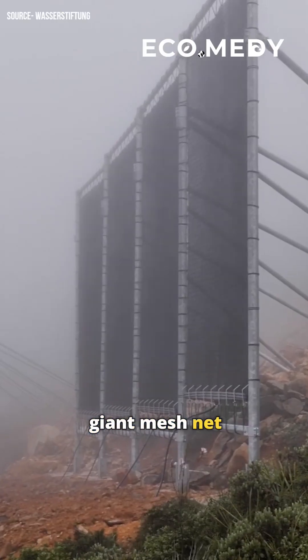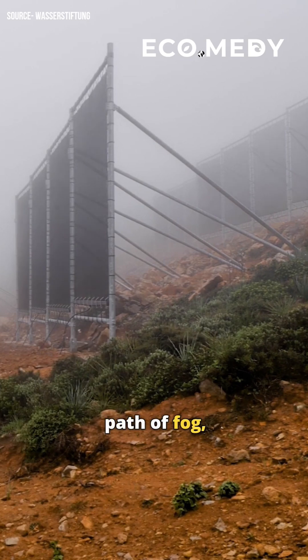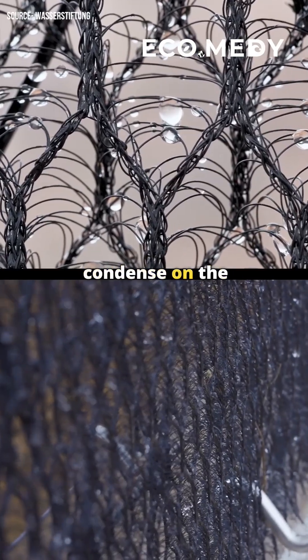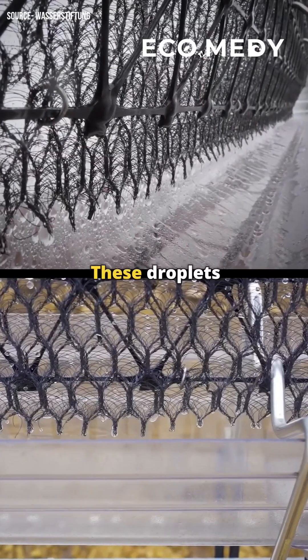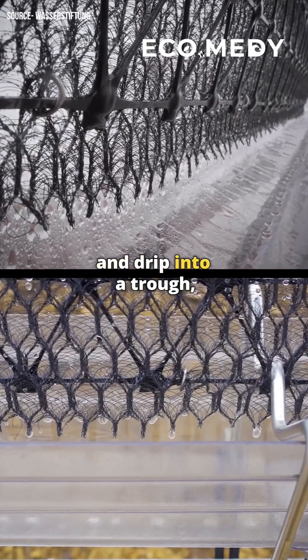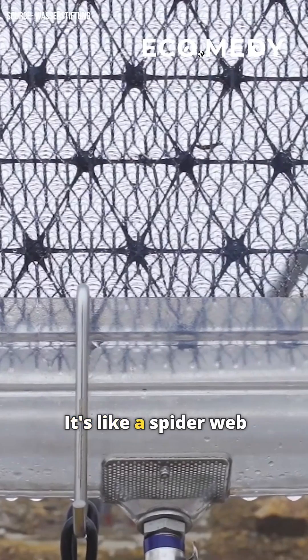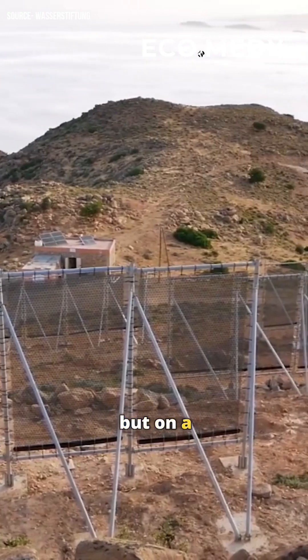Imagine a giant mesh net set up in the path of fog. As the fog passes through, tiny water droplets condense on the net's surface. These droplets then collect and drip into a trough, channeling the water into storage tanks. It's like a spider web catching dew, but on a much larger scale.